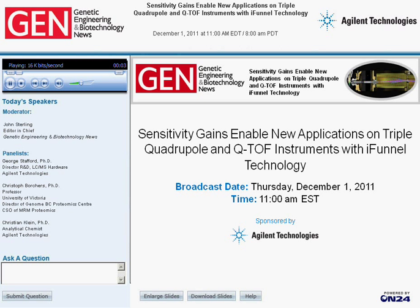Hello everyone, and welcome to this Genetic Engineering and Biotechnology News webinar. It's entitled 'Sensitivity Gains Enabled New Applications on Triple Quadrupole and QTOF Instruments with iFunnel Technology.'